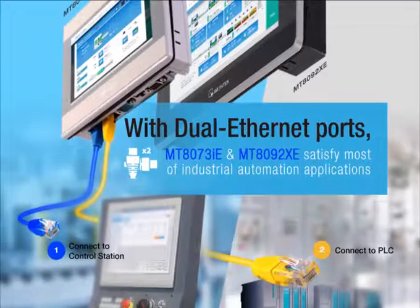dual Ethernet ports to ensure secure communication on two independent networks.